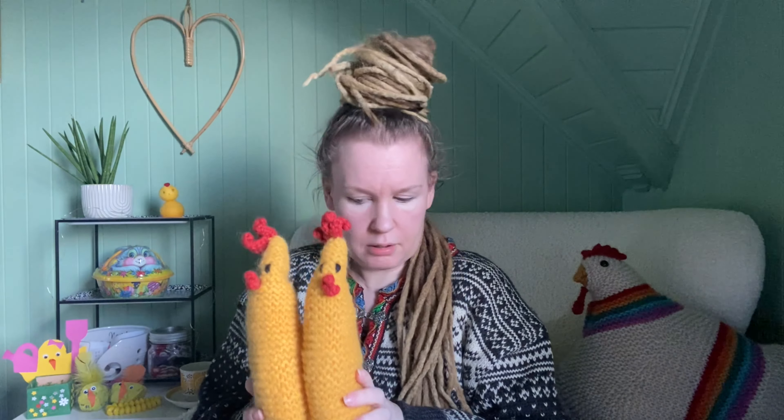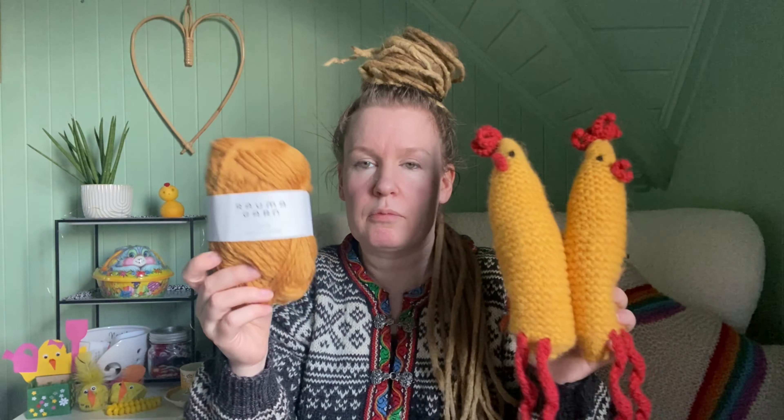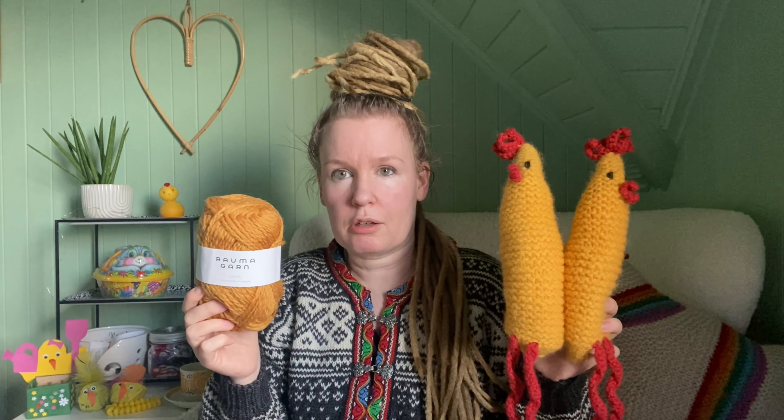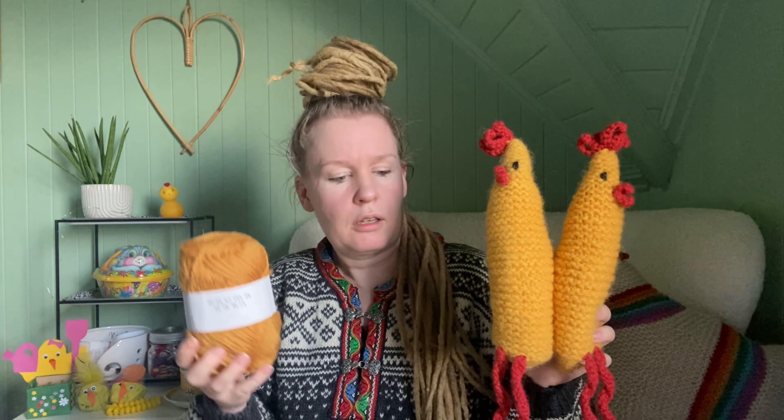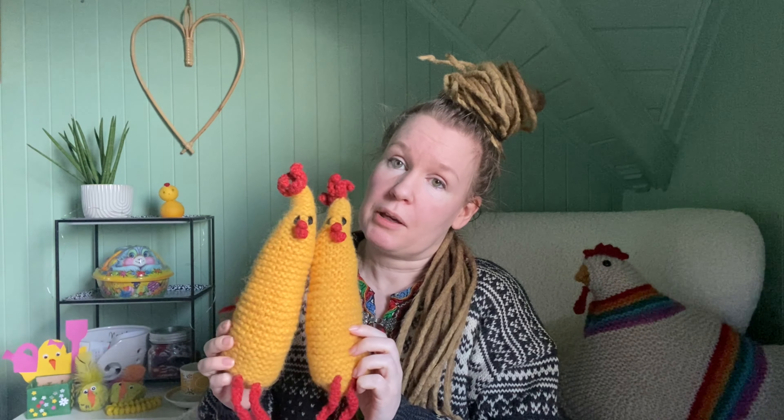These two roosters were also made about two years ago. I have the pattern here — I like this kind of yarn. They are actually made from one ball of Fritidsgarn from Sandnesgarn, in a similar bulky yarn. I had a single ball — I think I got it from my mom — and thought it was a nice color for Easter. I came across this free pattern. It's stuffed with polyfill and also felted a bit. It's a very easy knit — just 50 grams of bulky yarn.